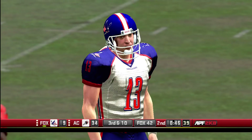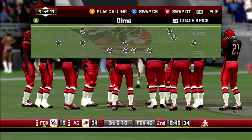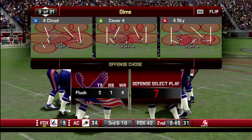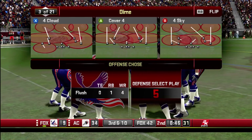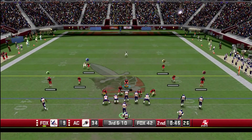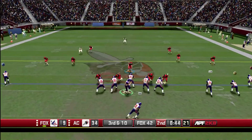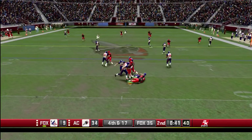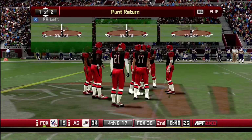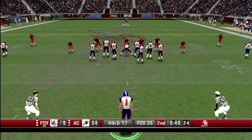Reed didn't haul that one in and it falls incomplete. The Assassins take their first timeout. It's a loss of seven on the play. Minardi gets ready to punt it away.